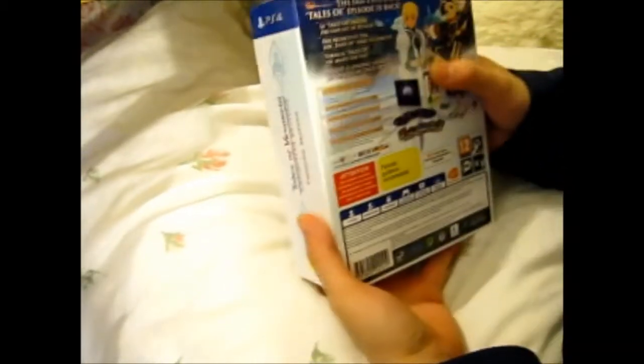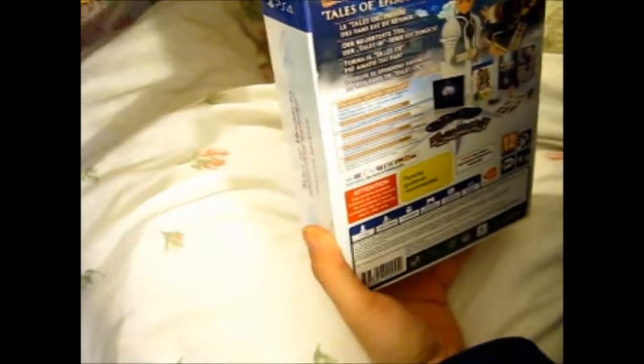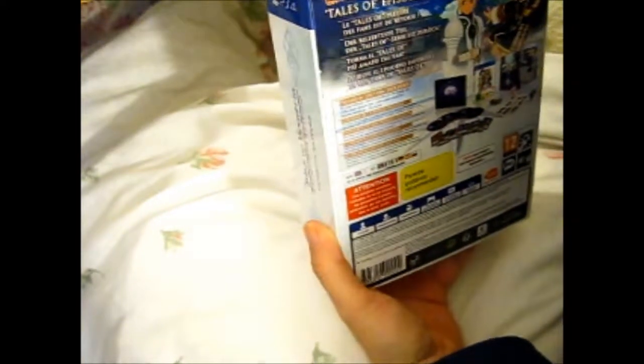It's the first Tales of series I played, actually. The second one was on the 3DS, which was Tales of the Abyss, I think. I never really completed that yet either — I got sidetracked with other things.